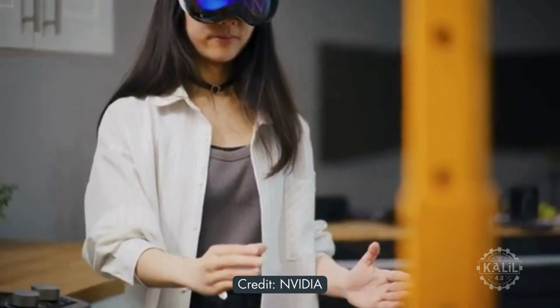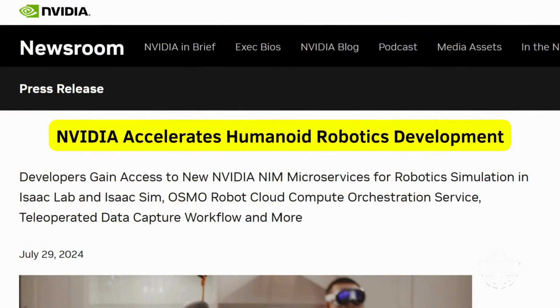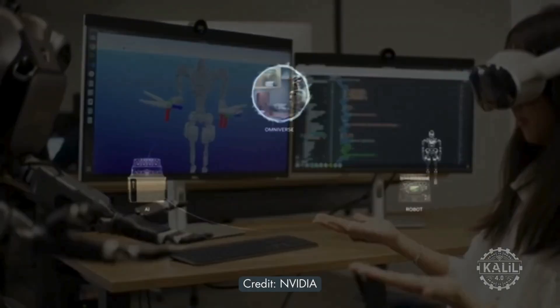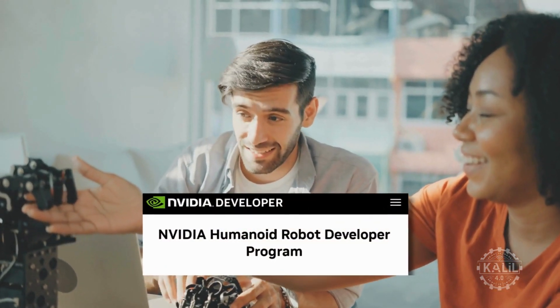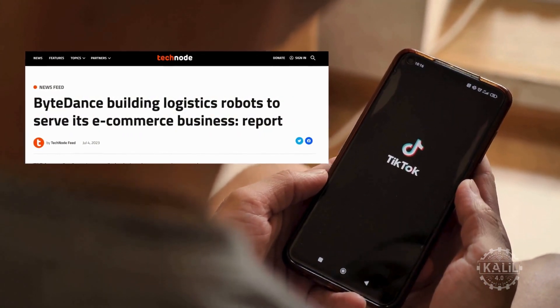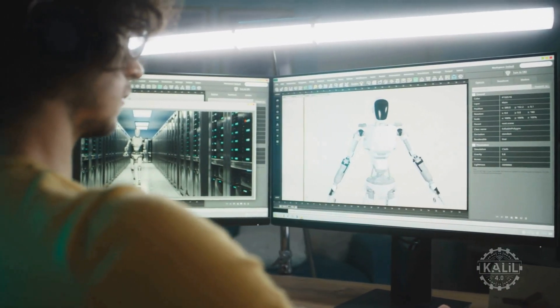NVIDIA has released new tools aimed at accelerating the deployment of humanoid robots worldwide. The tech giant announced a suite of tools for robot simulation, learning, and training. A new humanoid robot developer program provides early access to the tools, with companies like Boston Dynamics and ByteDance already participating. NVIDIA says its NIM microservices can reduce robot deployment times from weeks to minutes.